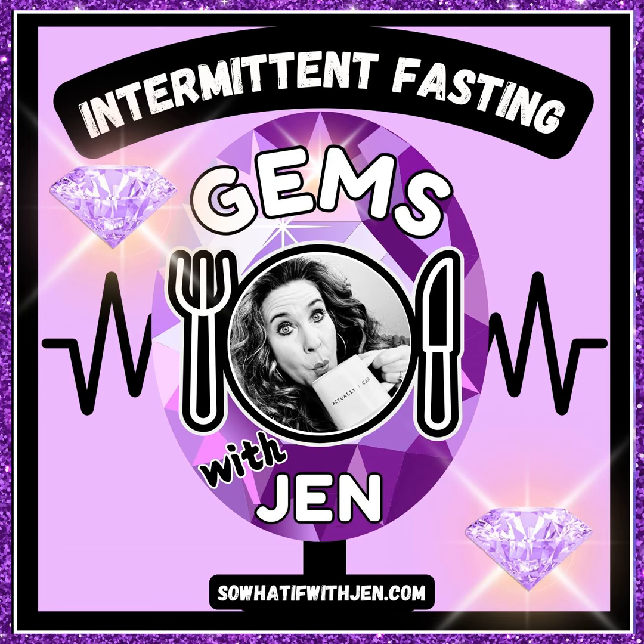Since minerals don't have any energy value, they alone won't break your fast. However, many electrolyte supplements on the market are enhanced with a whole lot of junk like added sugars, artificial colors, flavors, and additives, and this added junk will indeed break your fast. We want to make sure we are fasting clean and not spiking our insulin levels. It can be very hard to find a good quality, clean electrolyte supplement that will not break your fast, but they are out there — you just need to do your research and read labels very carefully.